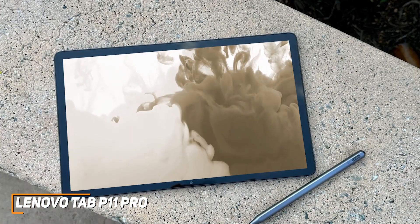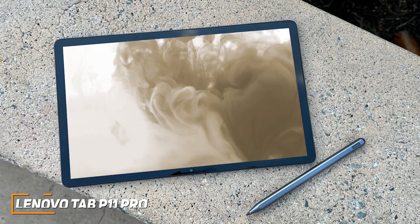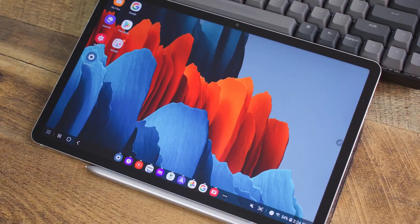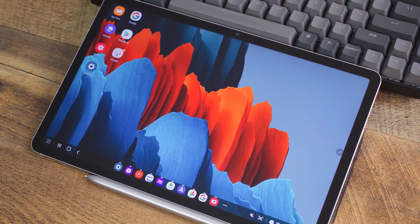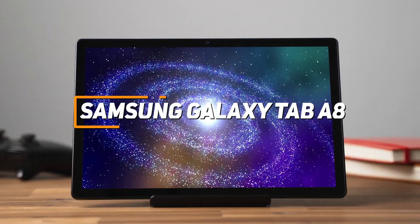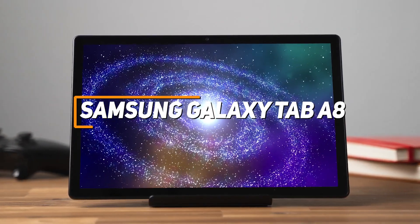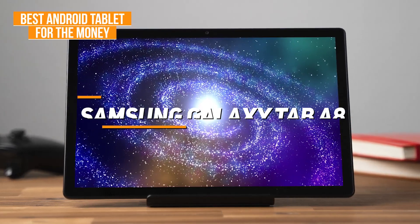This is an ideal choice if you just want a no-frills tablet that can keep you productive or entertained throughout the day. Some people might be looking for a solid, portable tablet that can handle basic everyday tasks without breaking the bank. The Samsung Galaxy Tab A8 is designed with this in mind, and it's my choice as the best Android tablet for the money in 2023.